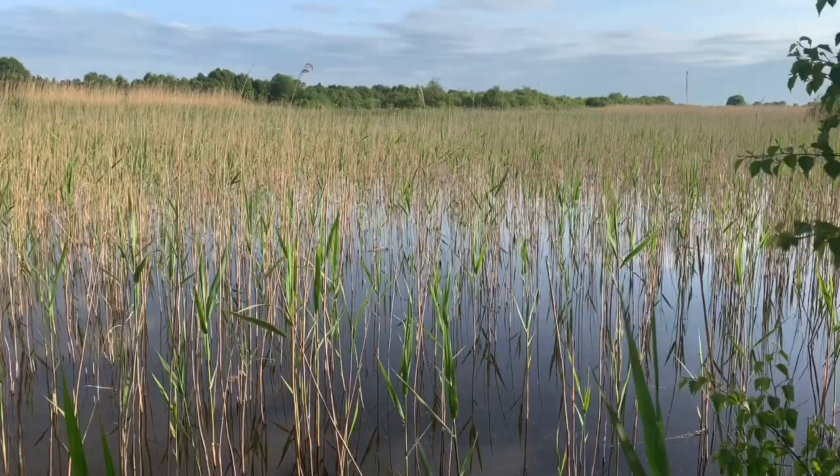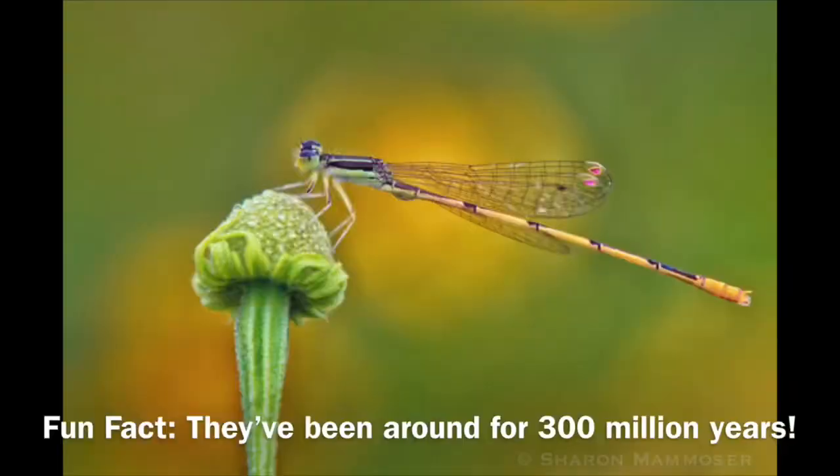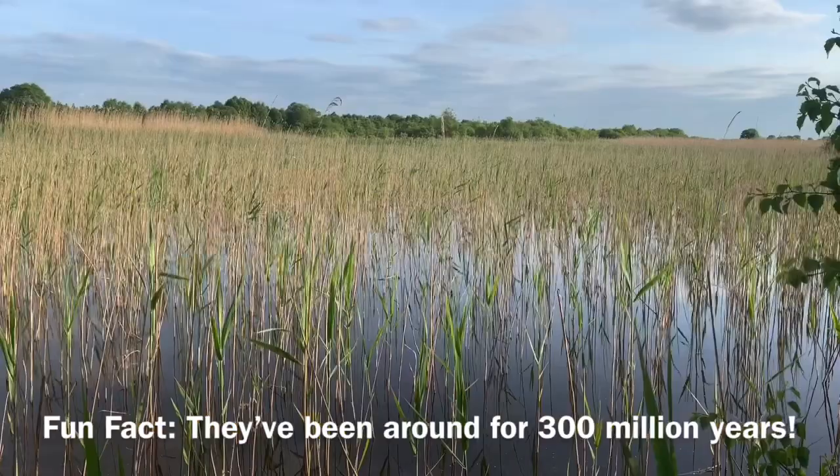The dragonfly and the damselfly didn't just arrive here yesterday — they've actually been on earth for over 300 million years, which is unbelievable considering that they'll only live for about four to six months when they're actually out as flies.